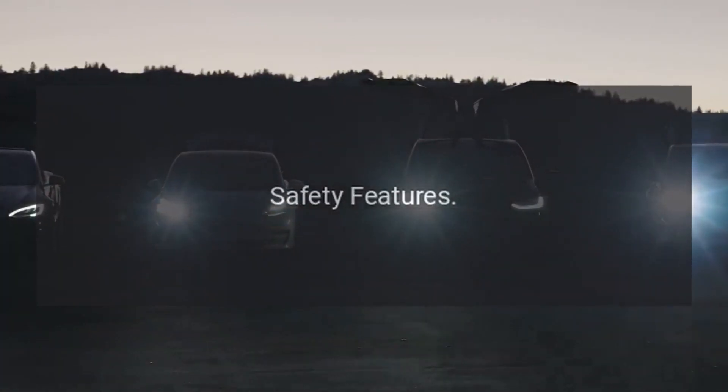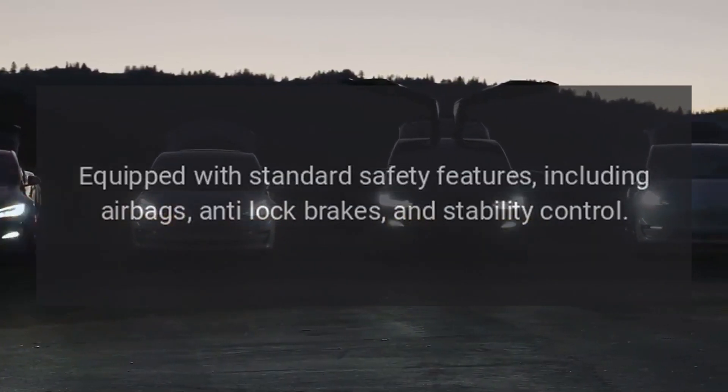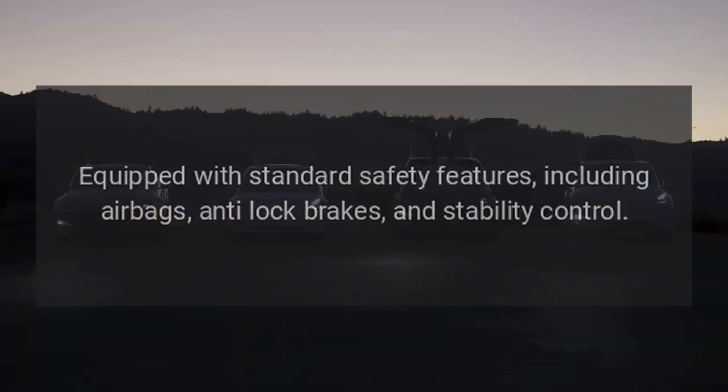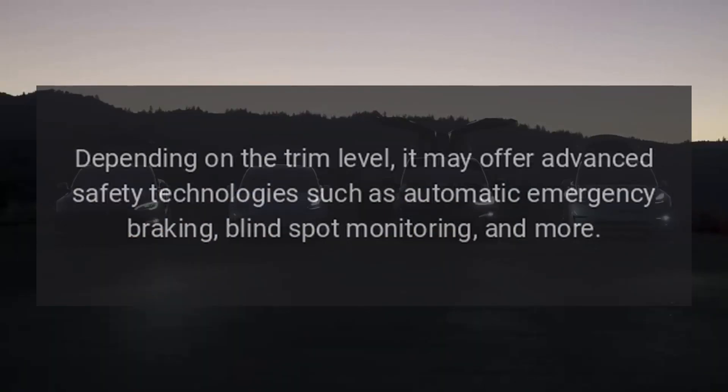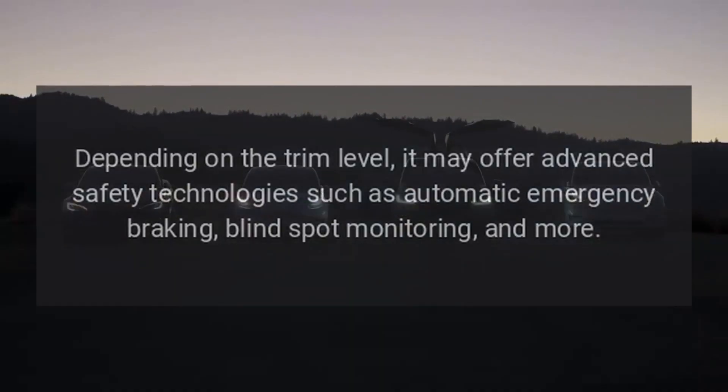Safety features. Equipped with standard safety features including airbags, anti-lock brakes, and stability control. Depending on the trim level, it may offer advanced safety technologies such as automatic emergency braking, blind spot monitoring, and more.